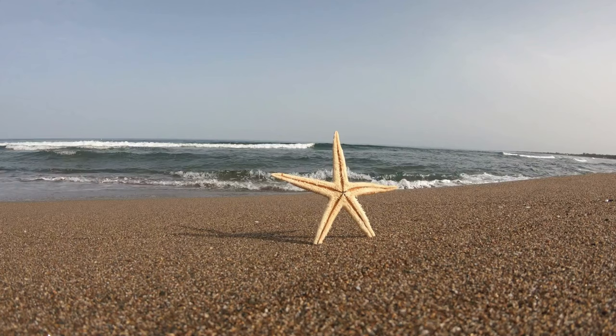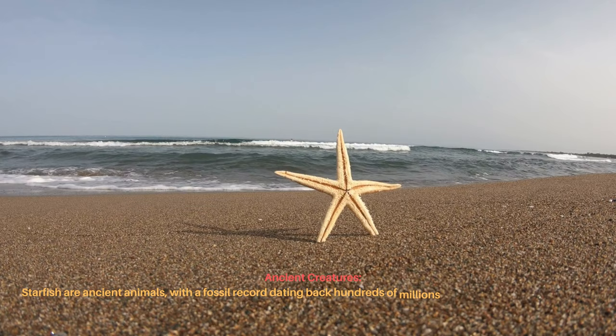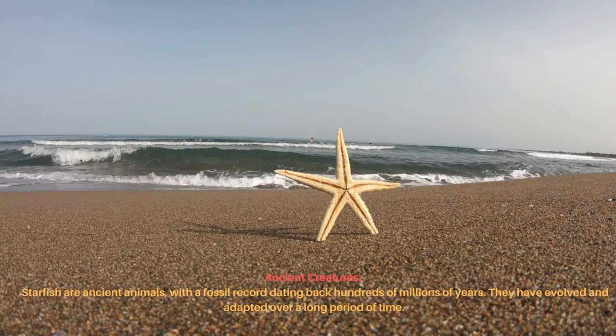Starfish are ancient animals with a fossil record dating back hundreds of millions of years. They have evolved and adapted over a long period of time.